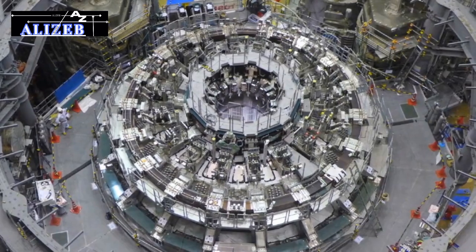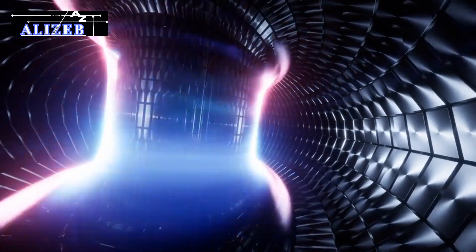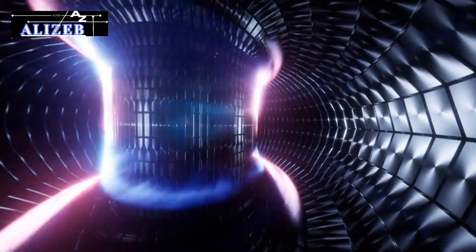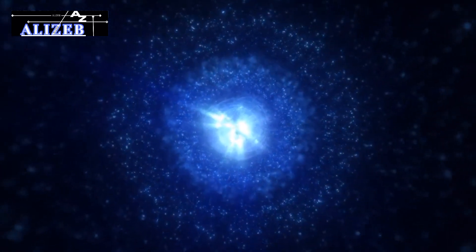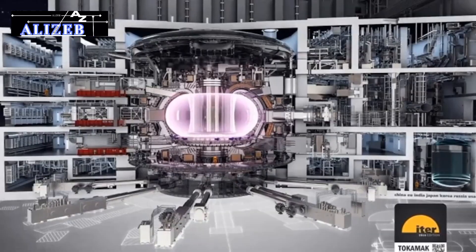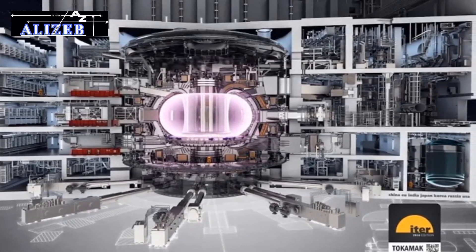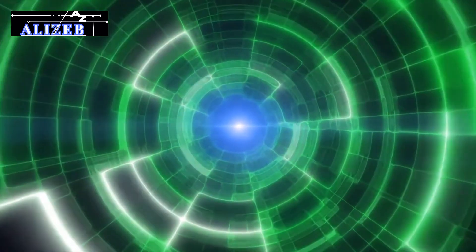At the core of the JT-60SA's design are its advanced magnetic coils. These coils generate powerful magnetic fields that are essential for confining and stabilizing the plasma within the reactor. Plasma, a superheated state of matter consisting of freely moving ions and electrons, must be held at extremely high temperatures exceeding 100 million degrees Celsius without coming into contact with the reactor walls. The magnetic fields produced by the JT-60SA's coils create a magnetic bottle that contains the plasma and prevents it from touching the reactor structure.